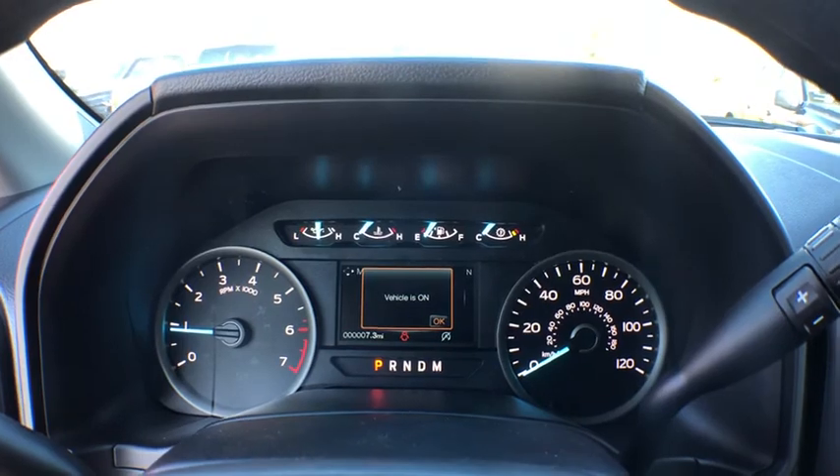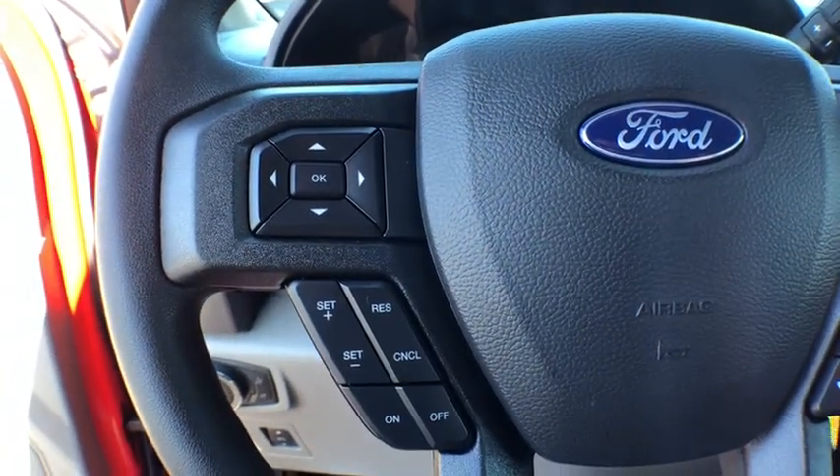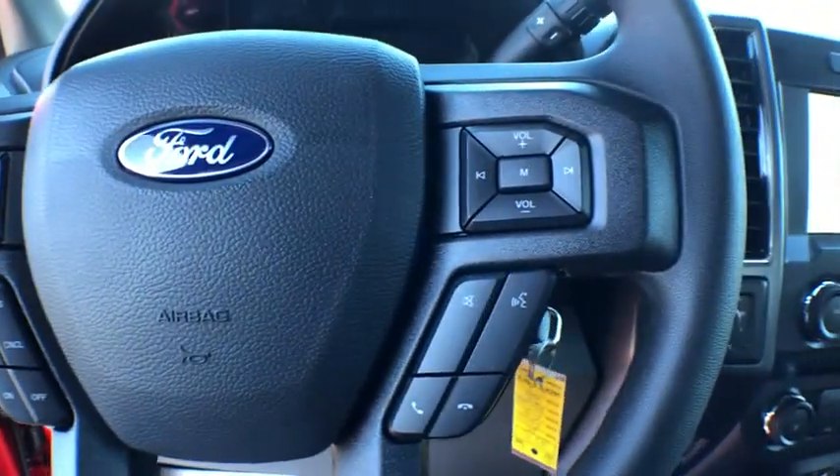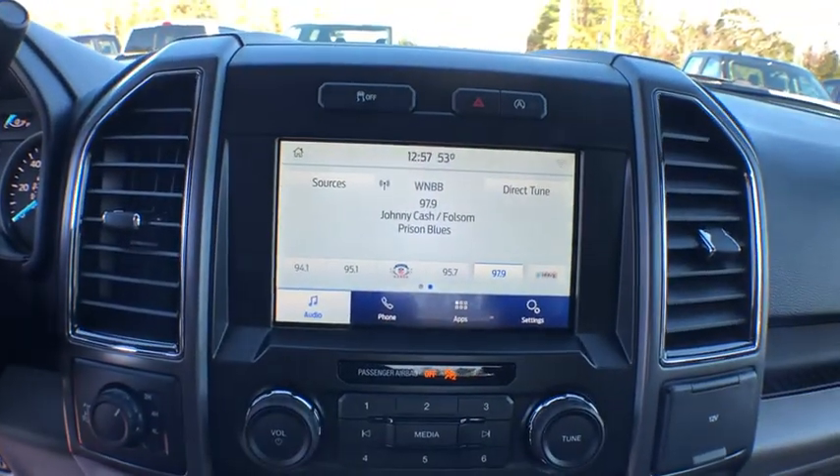Power windows, rear window defroster, fog light, remote keyless entry, tachometer, panic alarm, eight-way power driver seat, brake assist, rear view camera, driver vanity mirror.